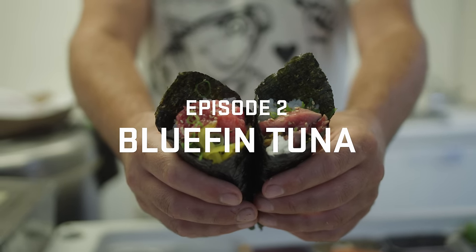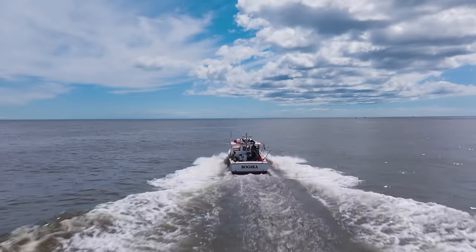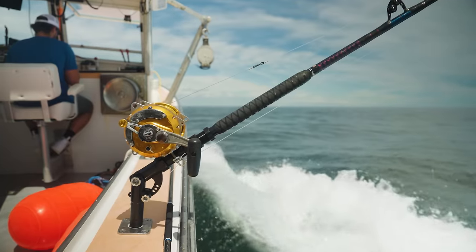It's tuna season here in Maine. We're out about 14 miles from the headlight in Portland trying to get on the big fish so we can catch a monster tuna — sweet nectar of the sea.